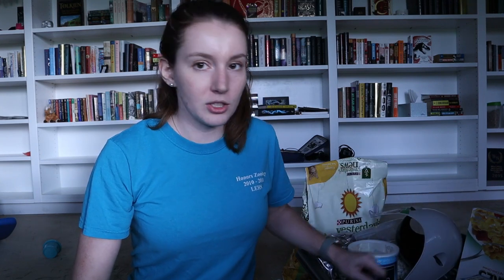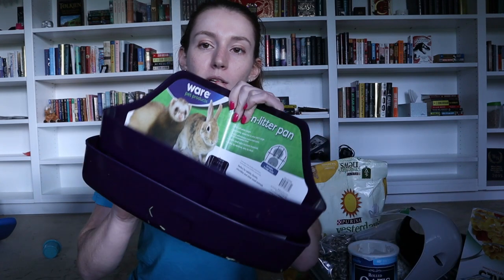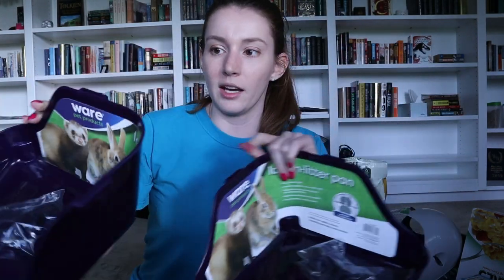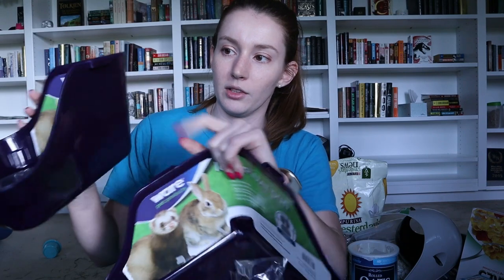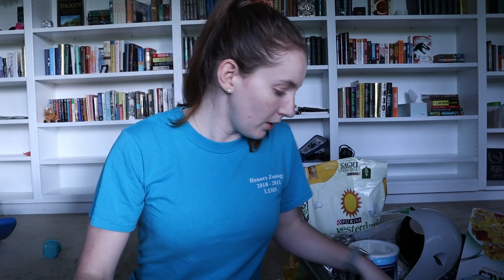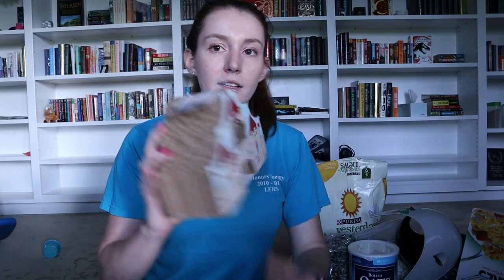Next I'm going to show you these two corner litter boxes from Amazon — they come with little attachments to clip them to the side of the cage. And then this I actually got from a local pet store — this is specifically for Snickers my mouse. I just thought it was cute and funny when I saw it, so I picked it up for her.